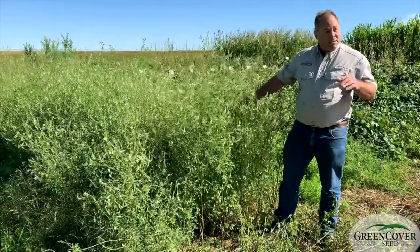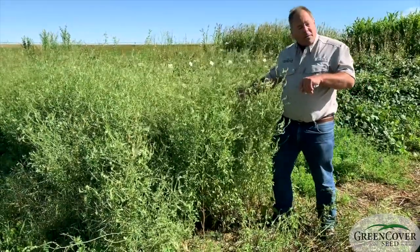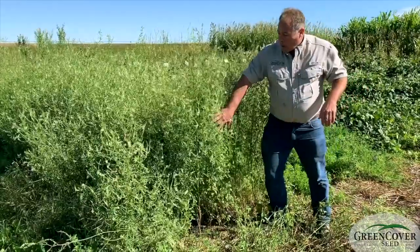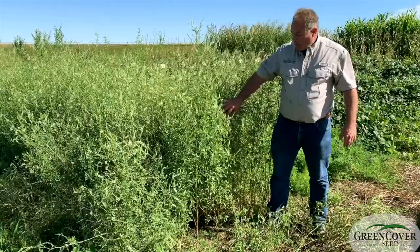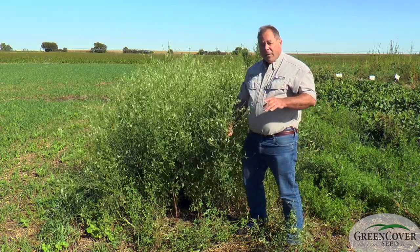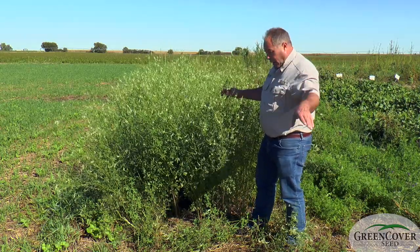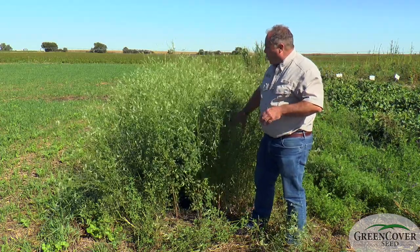Hubam is different. It is an annual sweet clover and it behaves differently depending on where it grows throughout the country. Here in the north, it is planted in the spring and will flower and produce seed in the fall. In the south, it is used as a winter annual — planted in the fall and producing flowers in the spring.